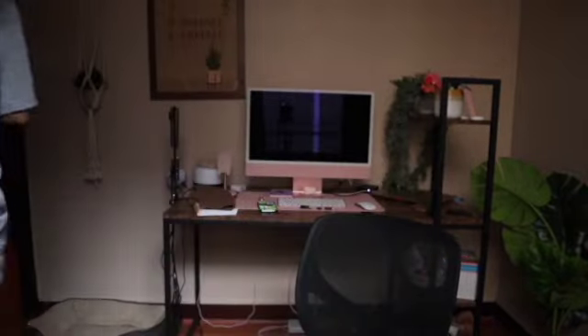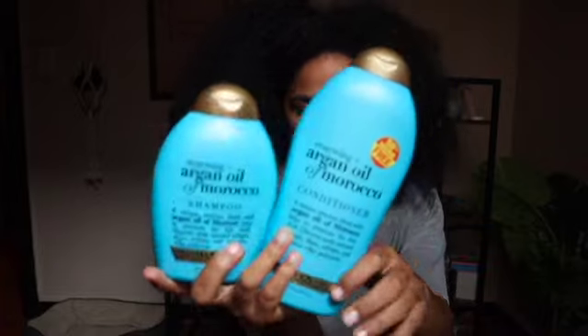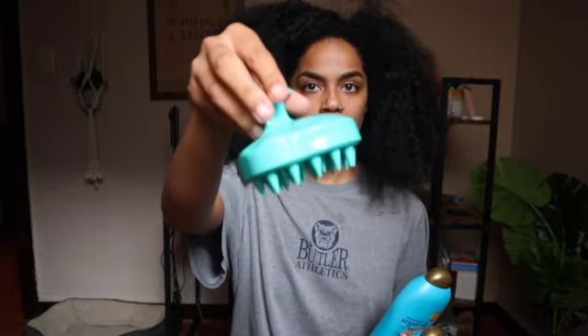I'm going to be using this shampoo and conditioner combo. While I condition I'm going to be detangling with this brush, and while I shampoo I'm going to be massaging with this scalp massager. I have a little microfiber towel that I'll wrap my hair up in. It is exactly 9:03 a.m., so I'm going to get straight in the shower and we'll see how long this takes.